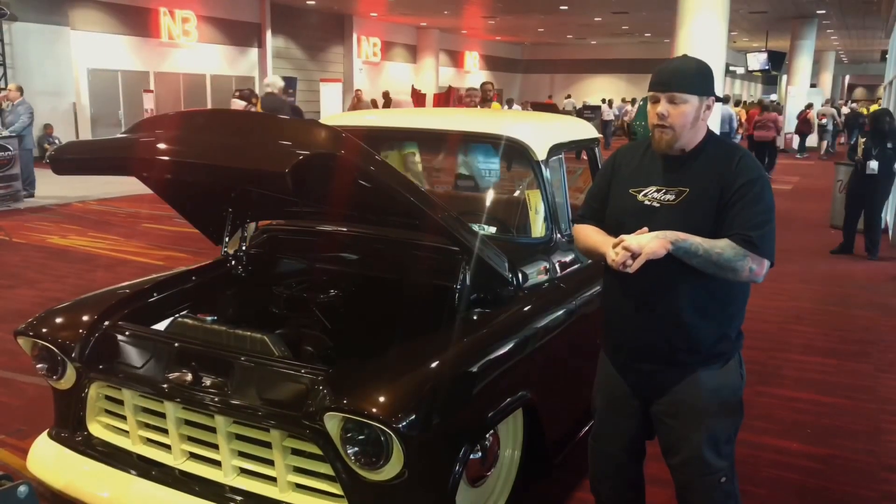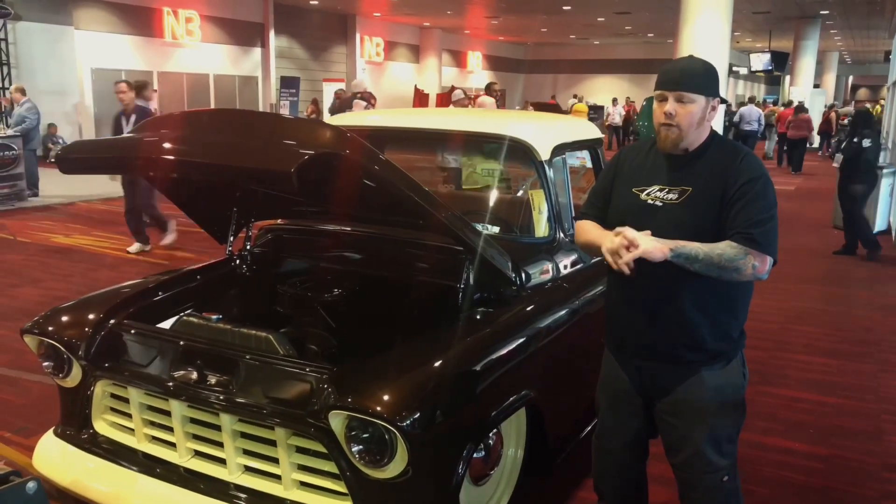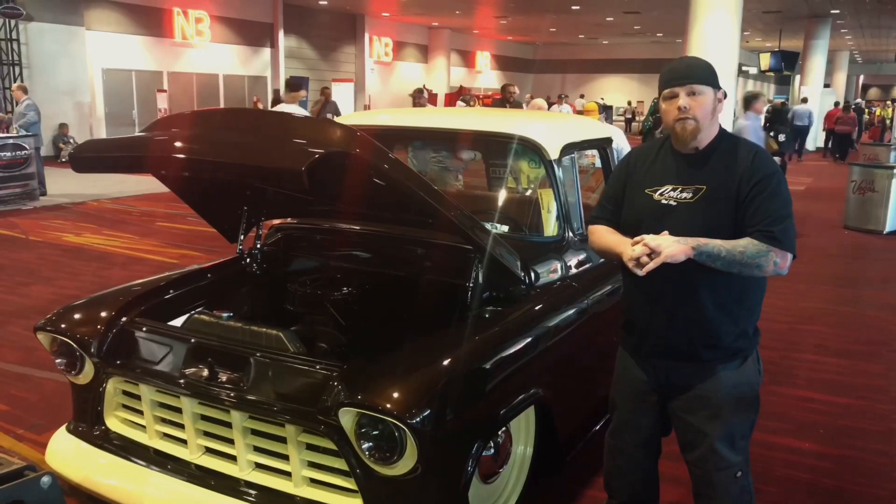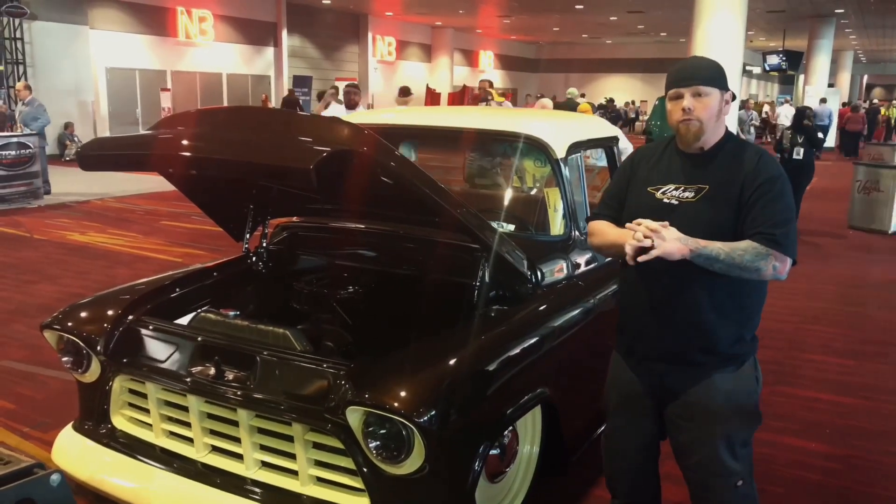We've got some good plans for the truck. The next big show after this will probably be hitting the Detroit Autorama, and then we'll probably follow the Good Guys circuit and some Street Rod national shows after that.